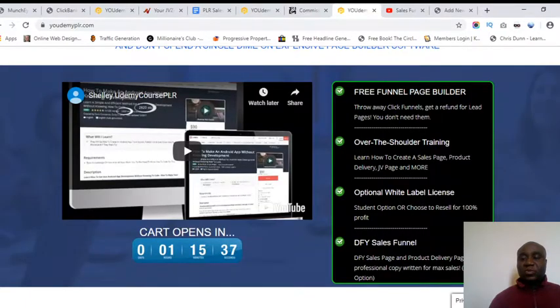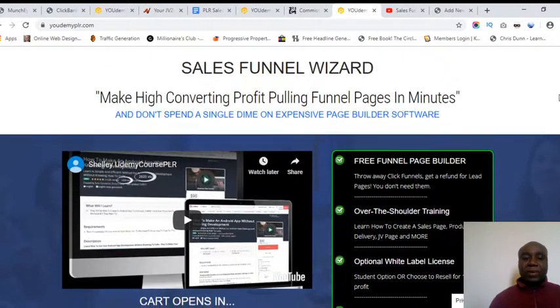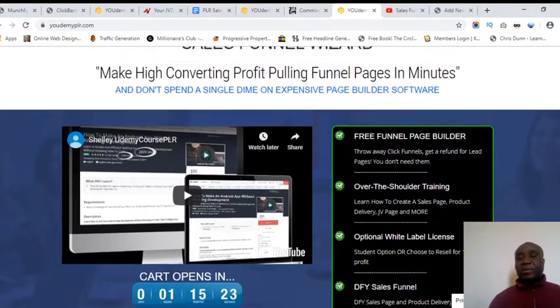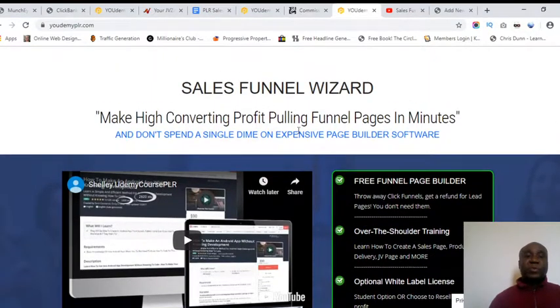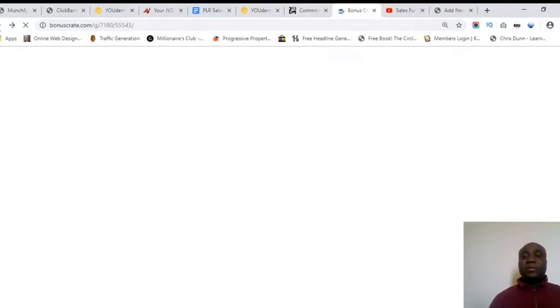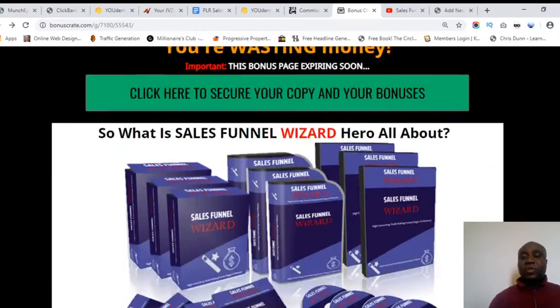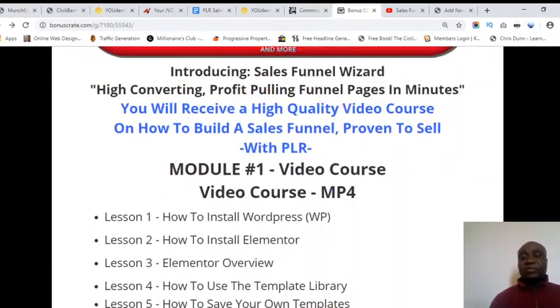You can scroll down to get to know more about it. The cart is not open yet — there's still about one hour, fifteen minutes, and twenty-seven seconds to go for the sales page to be fully up. So let me take you back to my bonus page. If this is something that interests you, please stick with me to the end of this video.